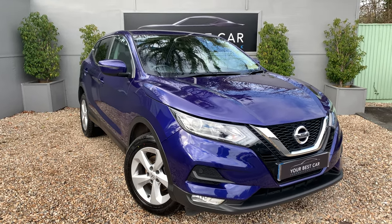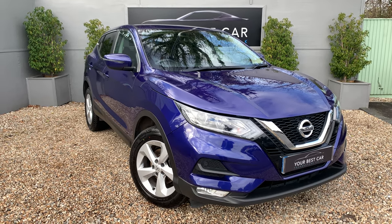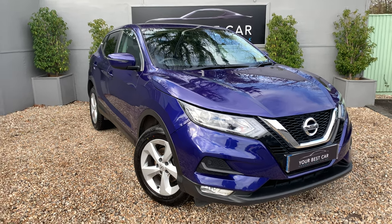I hope there's everything there that you need. If there's anything we've missed, please don't hesitate to give us a call on 01580 712115, or email sales@yourbestcar.co.uk. Thanks very much for watching.